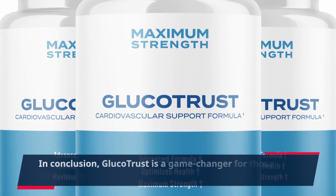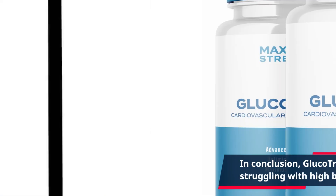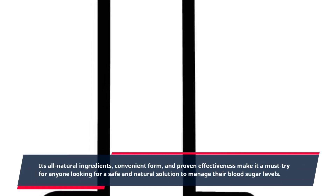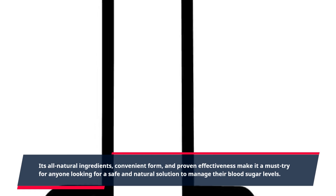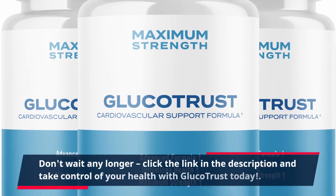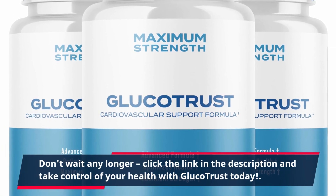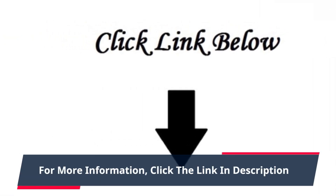In conclusion, GlucoTrust is a game-changer for those struggling with high blood sugar levels. Its all-natural ingredients, convenient form, and proven effectiveness make it a must-try for anyone looking for a safe and natural solution to manage their blood sugar levels. Don't wait any longer — click the link in the description and take control of your health with GlucoTrust today.